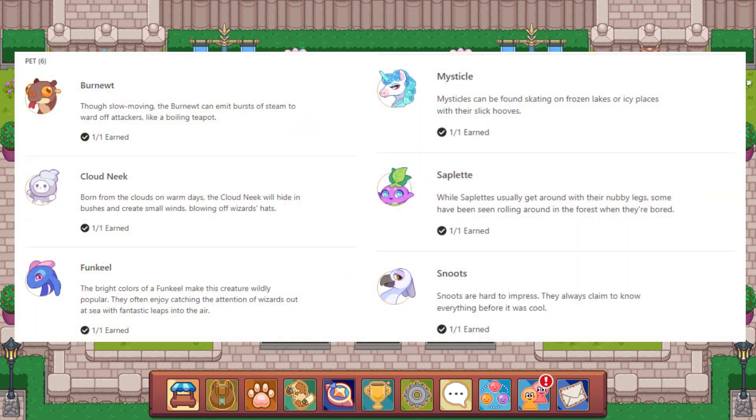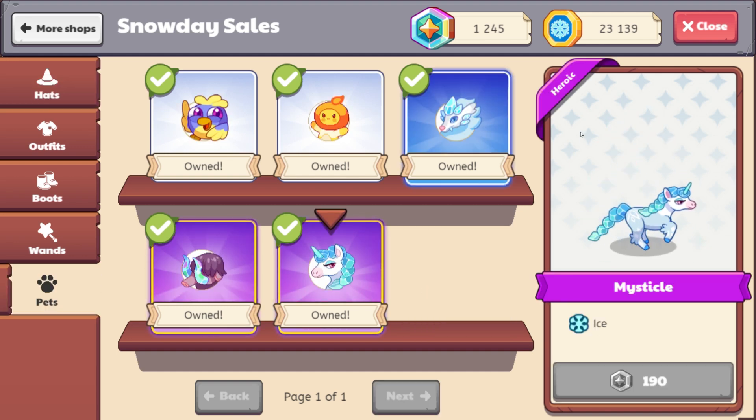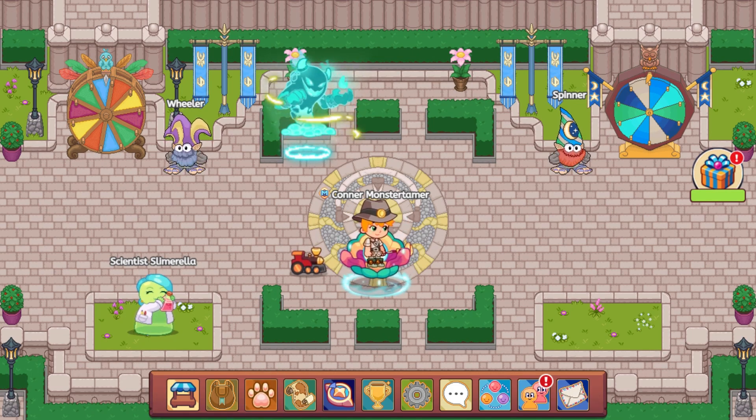The pets available now are Burn Newt, Cloud Neek, Funkeel, Mystical, Saplet, and Snoots. If you are a non-member, this is a great way to get pets. Mystical is a pet you can upgrade straight through without needing to focus on magic coins. I definitely suggest choosing Mystical if you're a non-member — have your parents send that first thing. It's an amazing reward. Mystical costs 190 magic coins in the shop, so it's a huge gift if you're a non-member. Be sure to have your parents attach their app and send it.